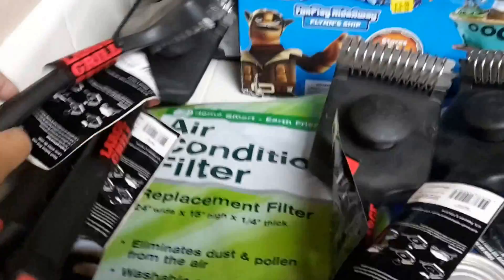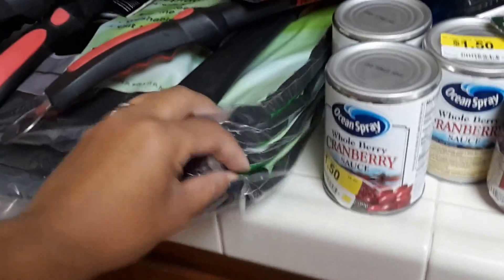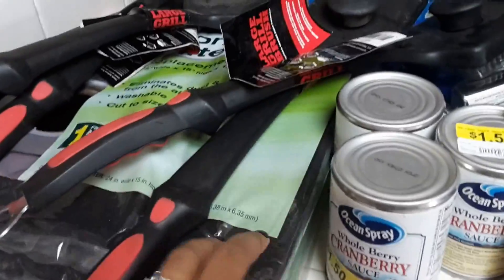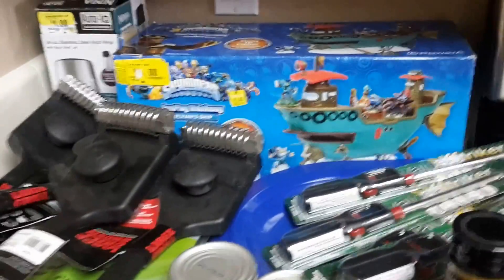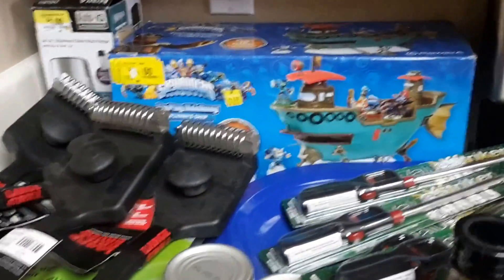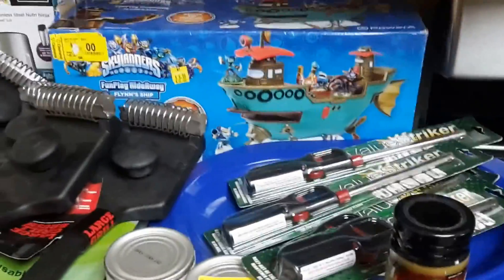I also picked up one, two, four air conditioner replacement filters — they were also a quarter each. There are a lot of good clearance deals at Walmart going on right now. Sorry for the music in the background — my baby is playing. Check out your Walmart clearance! Thanks for watching!